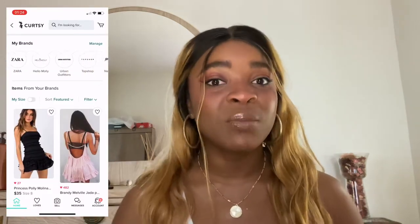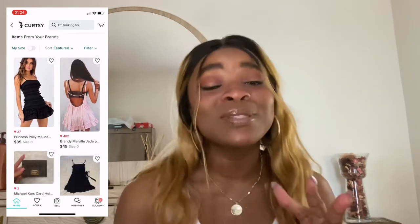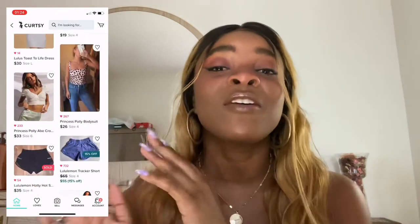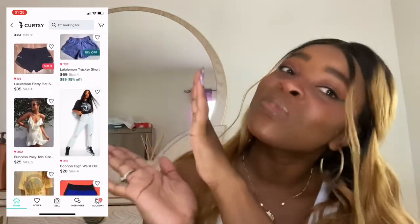I also look for trends. I'm really into cottagecore, Y2K, and 90s — those kind of vibes are totally me. I keep those as saved searches, or that's the first thing I look for, as you can see here.